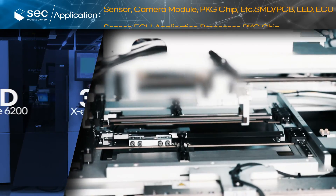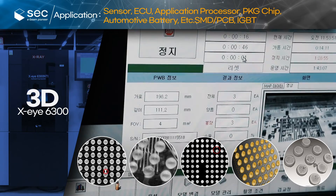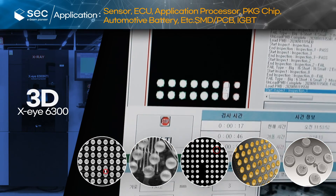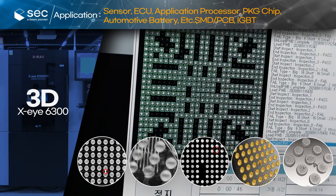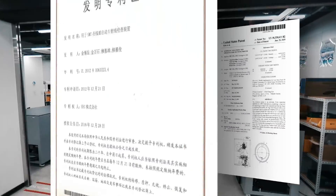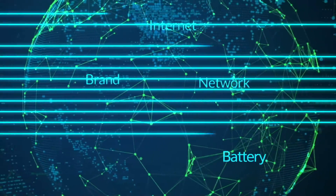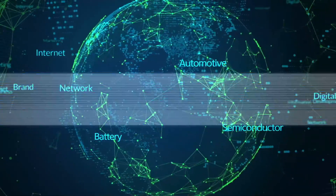The XI6300 can run tests for IGBT, BGA, micro-bump, QFN, QFP, and electronic components of automotive and sensors. The Forehii AXI system and hybrid open tube are developed and manufactured using Sec's own proprietary technology.